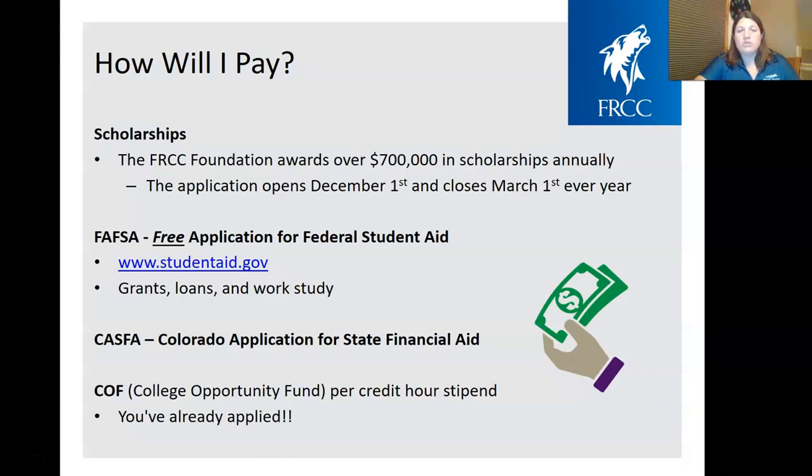We hope you'll apply for the Front Range Foundation Scholarship. They award over $700,000 a year in scholarships, and it's one application for all of our scholarships — we try to make it nice and easy. The application opens December 1st of every year and closes March 1st of every year, so you can apply during your first year, second year, or however many years you're here with us at Front Range.